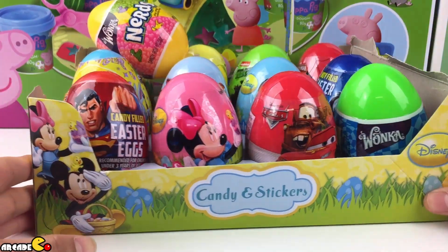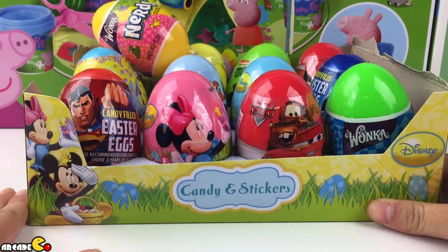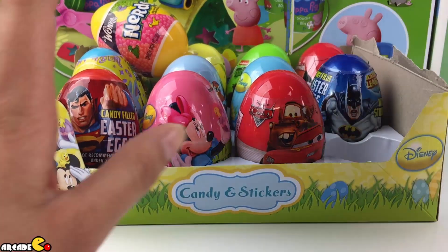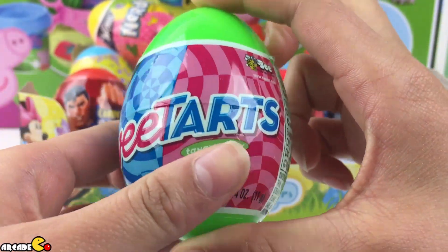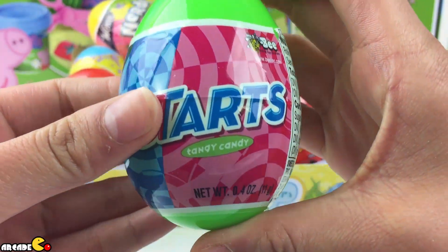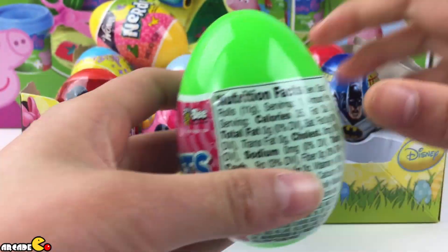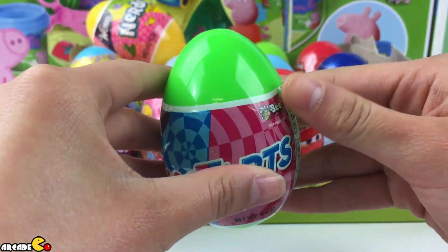Hey guys, right now I have these surprise eggs and I'll open the first one. This is Wonka's Sweet Tarts, a blue egg and pink. All of these have different kinds of toys inside. Now let's open this.